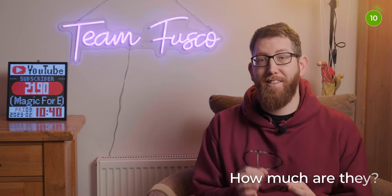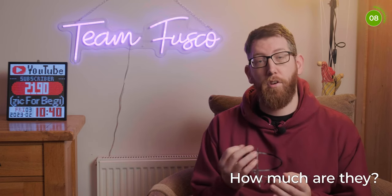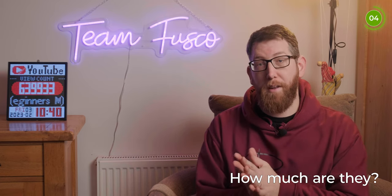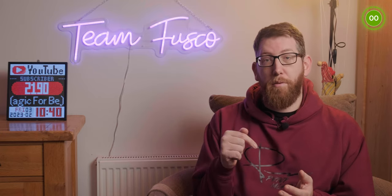So how much are these decks? They are priced slightly higher than the rest of the decks on Theory 11 and are currently $20. Here in the UK I picked these up from Paper Decks for £19. So if you want to order a deck and you're in the UK, there's a link in the description below.